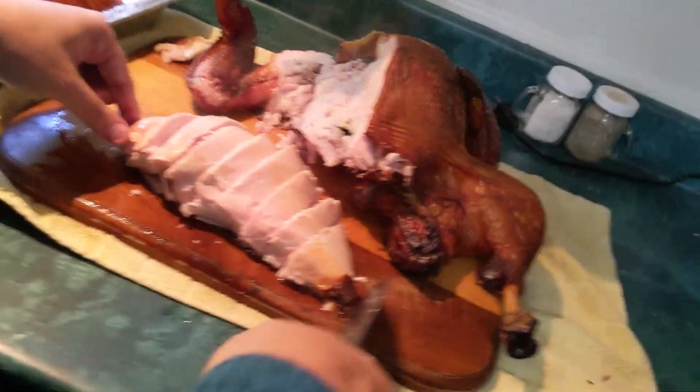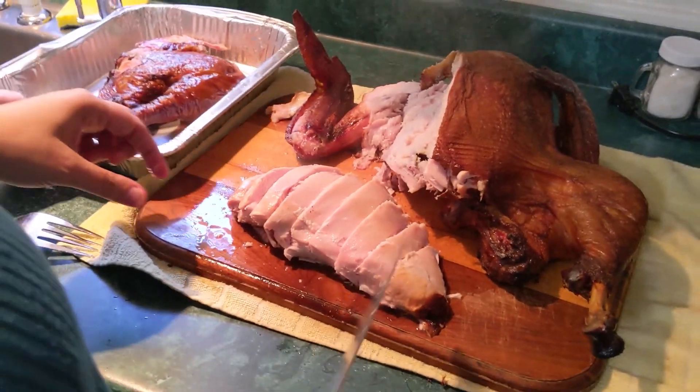Okay here we go — here's the taste test. That's good — that is juicy, oh my word. I've never had one so juicy. Wow, that is good. So if you ever get a chance to spatchcock a turkey, do it. I've never had a turkey so juicy and so full of flavor — oh my word.